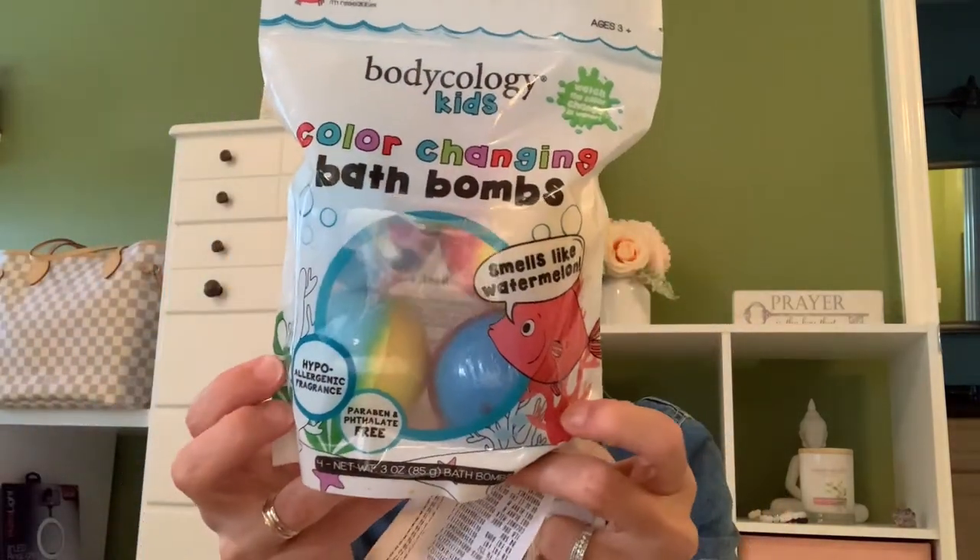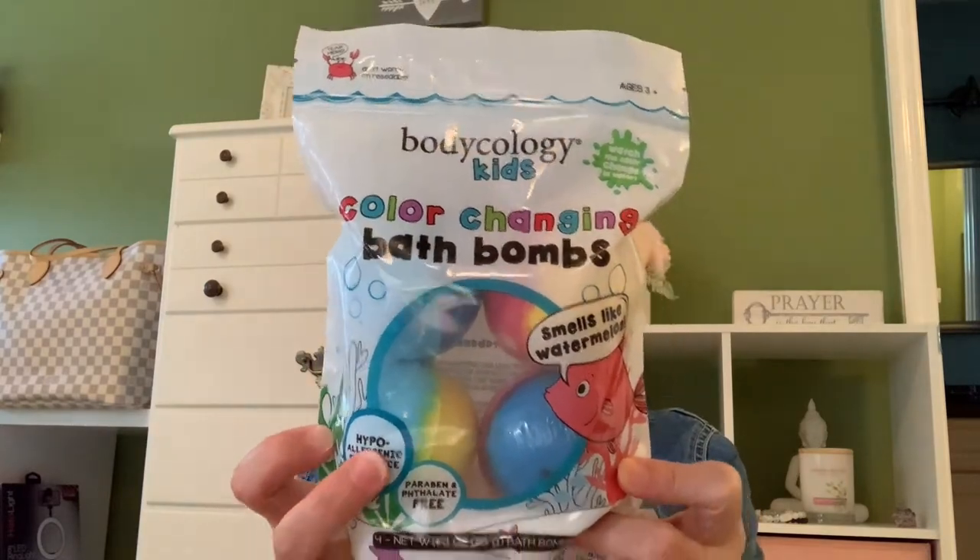And I got these really cool Bodycology kids color-changing bath bombs that smell like watermelon — hypoallergenic fragrance, paraben-free. They do smell good. My daughter's obsessed with bath bombs, so that'll be something really cool she can pull out. These were something like $3.97 or $4.50 — they weren't expensive at all. I will link them down below or put a picture on the screen so you can see the price and SKU number. These are really cute.